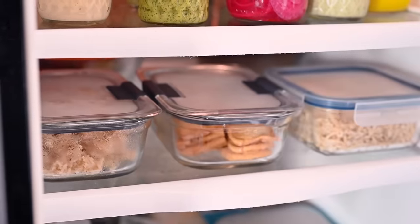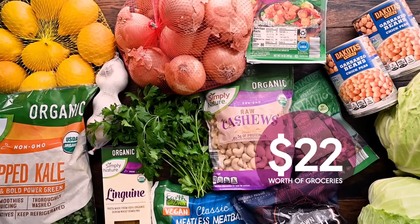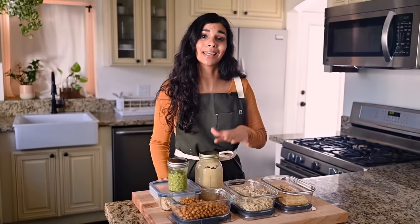Today's meal prep is going to take less than two hours. I've already done all my grocery shopping at Aldi — big thank you to Aldi for sponsoring today's video. Aldi is the place to get your affordable plant-based staples, which is how I was able to spend just $22 on my meal prep groceries. That should be enough food to make 10 different meals for me throughout the week, which rounds out to just over $2 per meal.